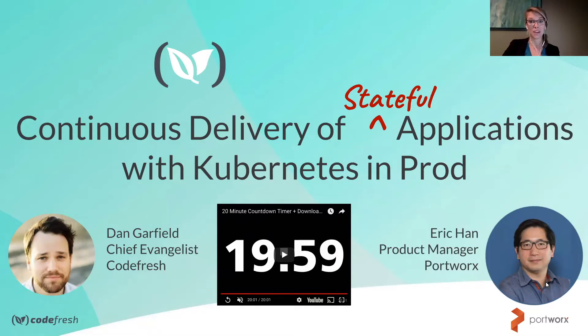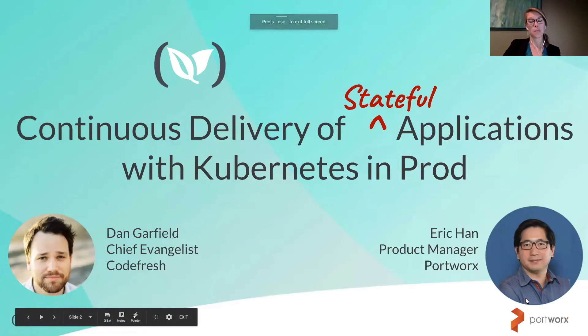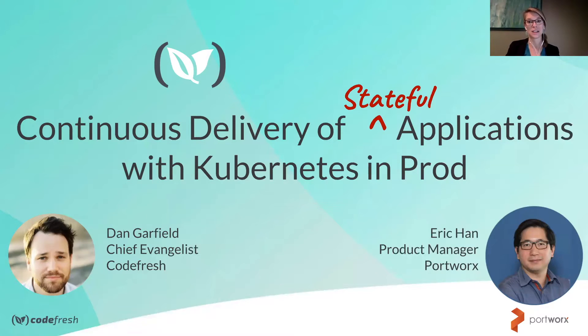We're going to go ahead and get started with our webinar, Continuous Delivery of Stateful Applications with Kubernetes in Production. We're proud to welcome our stateful application expert and the original Kubernetes product manager, Eric Hahn, from Portworx.